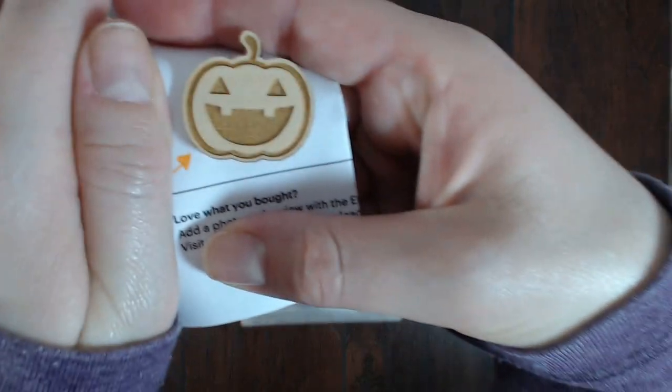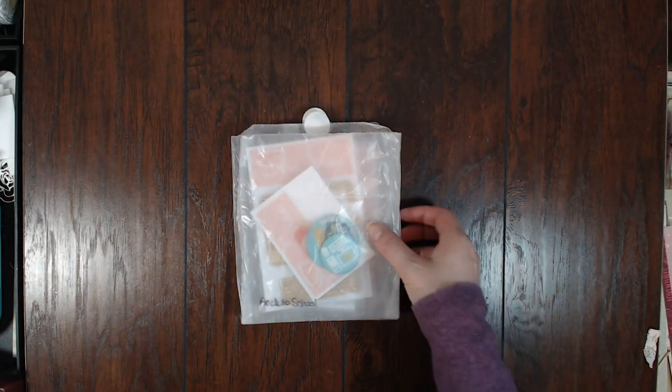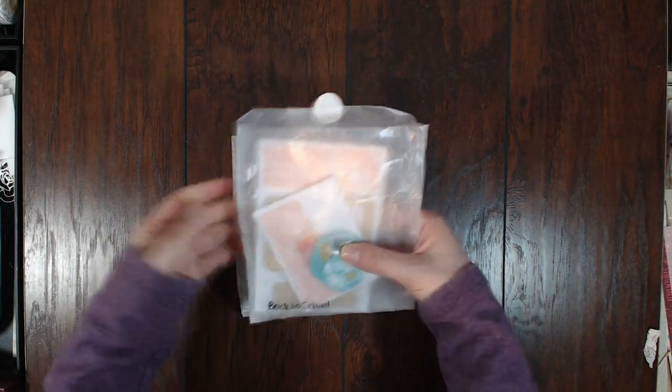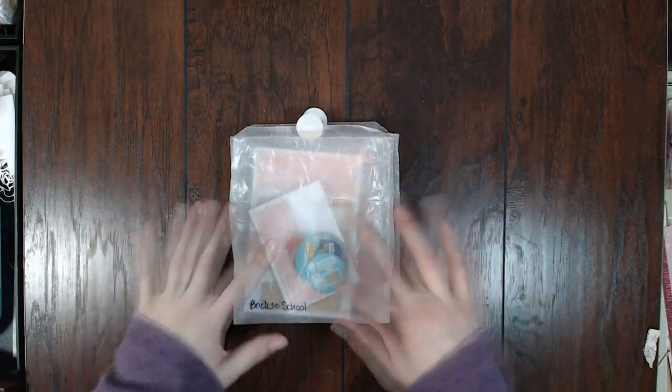She gave me this cute little gift of this wood veneer pumpkin for October. What I purchased was the back to school collection — some of the things I bought separately.